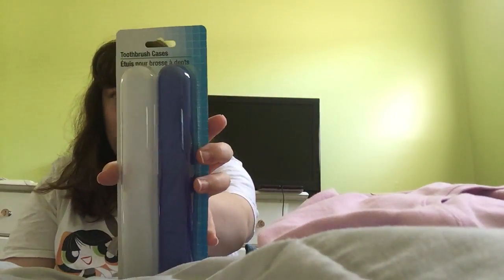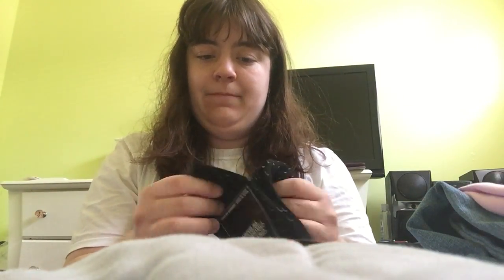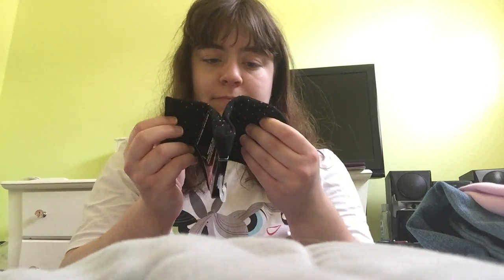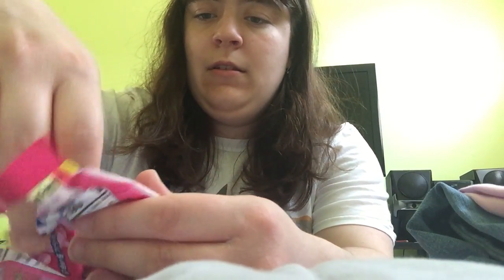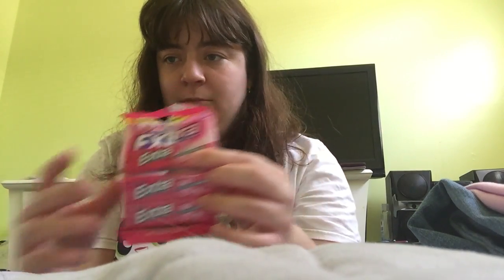Dollar Tree part two — a case toothbrush set, a pair of long crew socks, and some Extra gum literally.